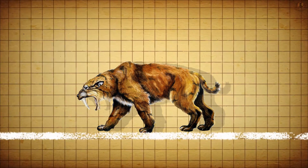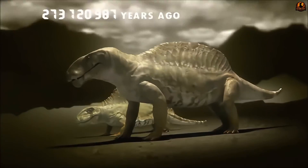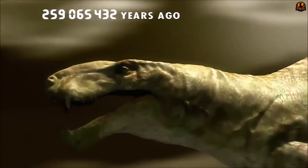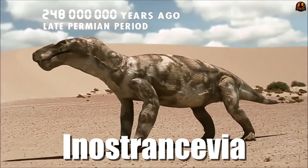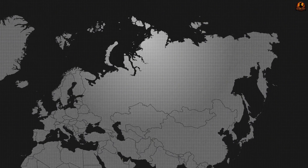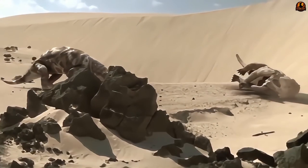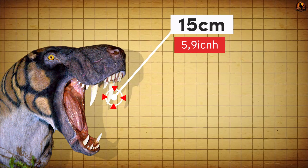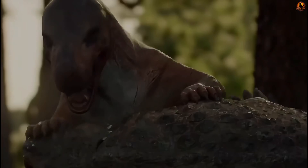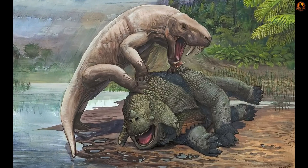If you thought saber-toothed cats were the only predators to wield enormous canines, think again. Tens of millions of years before Smilodon appeared, a different animal called Inostrancevia had already mastered the art of saber-toothed hunting. Living in the late Permian period, approximately 259 to 252 million years ago in what is now Russia, it was one of the largest predators of its era, using 15-centimetre canines for deep, precise punctures and slices — a highly effective hunting strategy that Smilodon would later replicate.